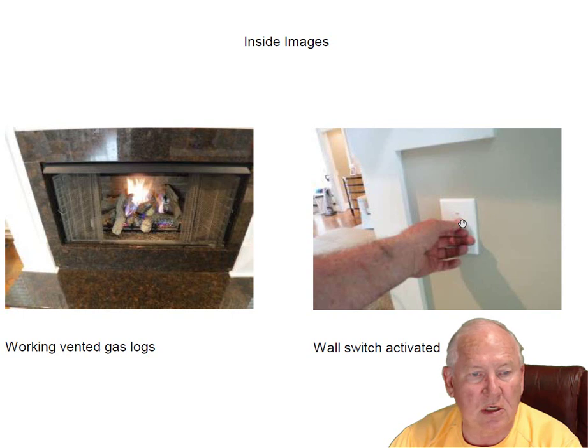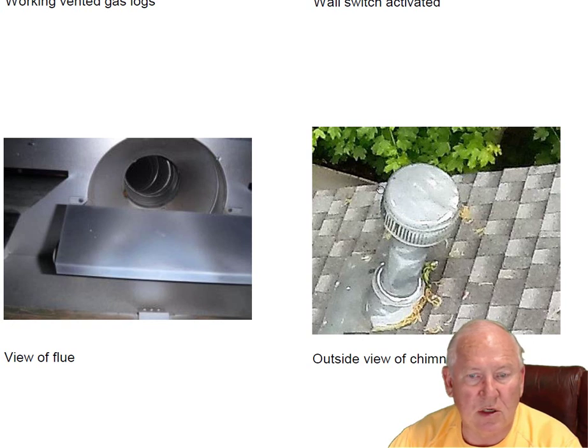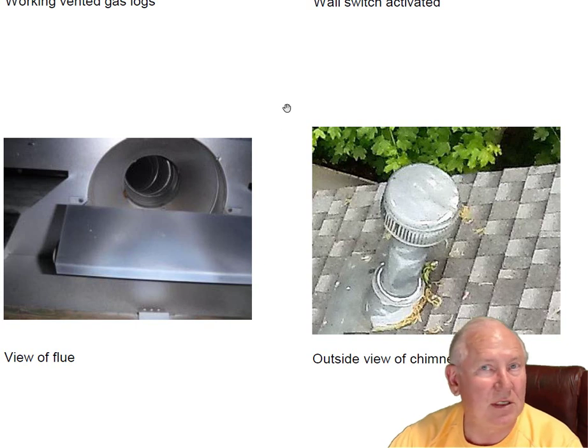There's a house switch on the side here — just switch it to the on position and the logs come on. Off is off, of course. The flue system looks good. Even the chimney at the very top looks good, with a cap on it to keep the birds, squirrels, and rain out. Questions for me, give me a call at 704-526-6348. You can email me at chris@affordablesweep.com. Thank you.